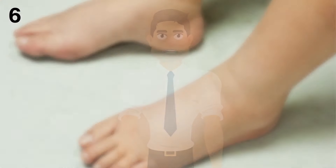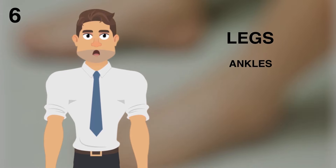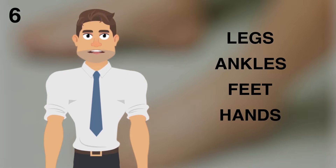6. Swelling. Your kidneys remove extra fluids and salt from your body. When they can no longer do this, the fluids and salt build up in your body. This build-up causes swelling, which you may notice in your legs, ankles, feet, hands, and face. You may see the swelling in one or several areas of your body.